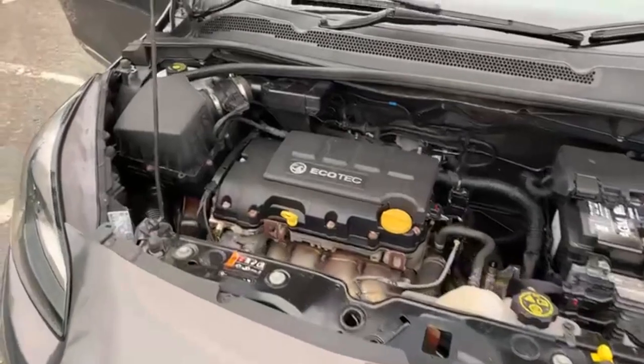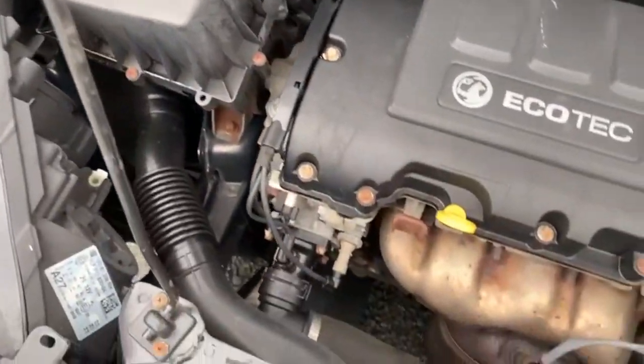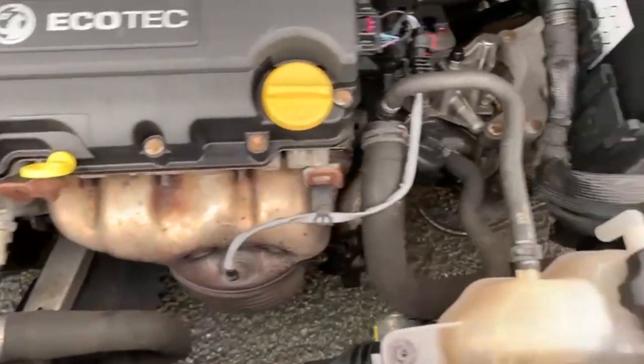I have driven the vehicle and I can show you it drives absolutely spot on. I appreciate you can't see a great deal under the bonnet, but I can show you there are no oil leaks and everything does as it should.